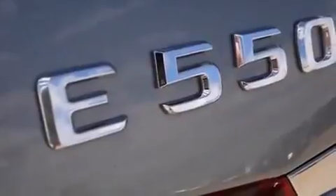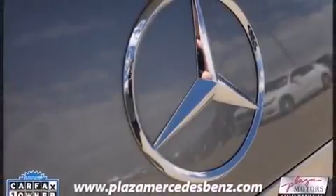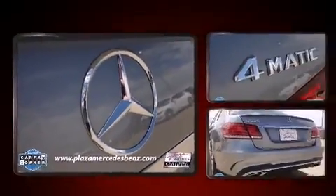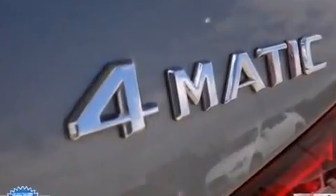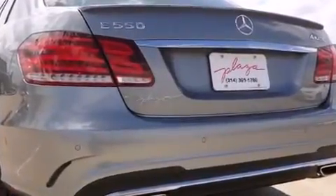A wealth of standard features mean that you no longer have to sacrifice. Like heated seats, leather upholstery, one-touch window functionality, a power seat, a trip computer, front dual-zone air conditioning, turn signal indicator mirrors, and power windows.